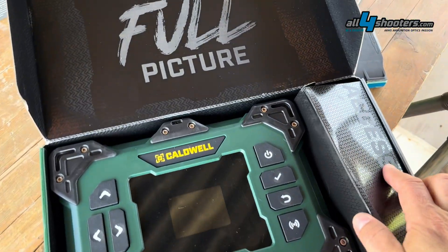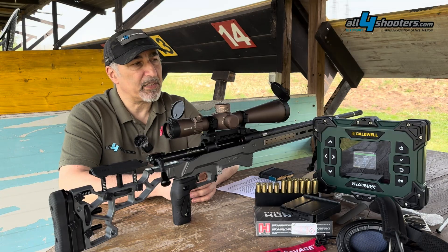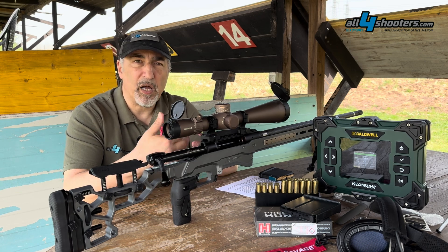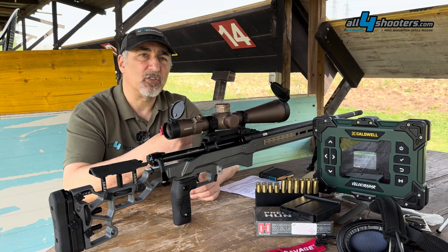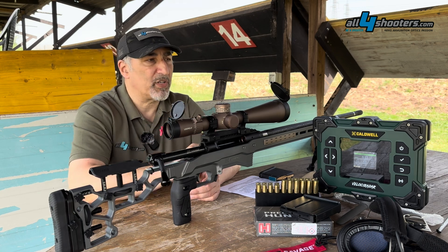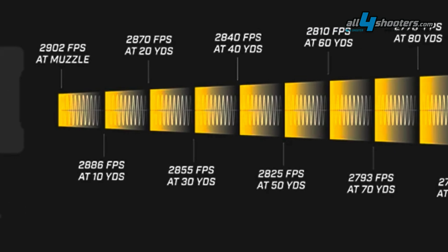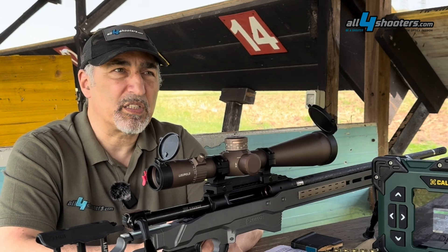CHIRP is an acronym — it means Compressed High Resolution Pulse Radar. This means the microwave beam emitted from the radar is modulated and compressed, allowing it to continuously track the bullet as it exits the barrel up to a distance. In the case of the Velociradar, that distance is 100 yards, measuring 10 steps every 10 yards from the muzzle.